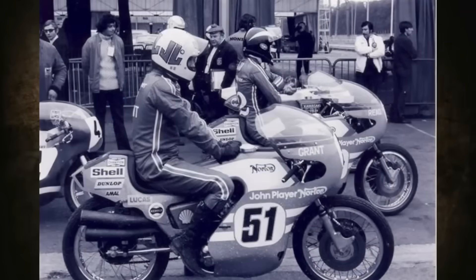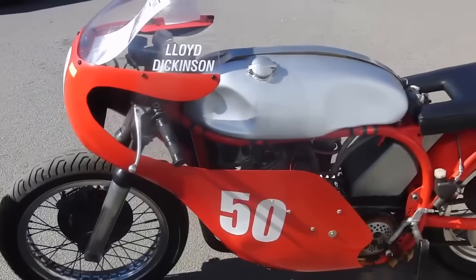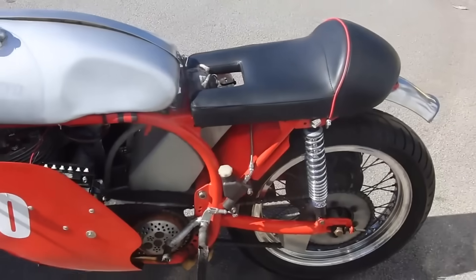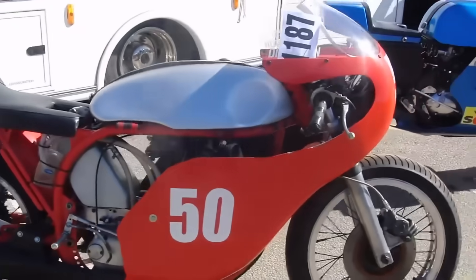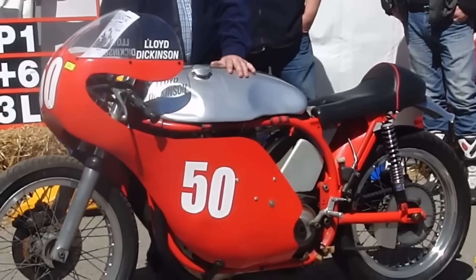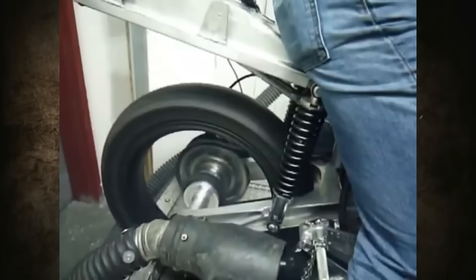By the early 70s, Norton racers couldn't match Japanese bikes, even though the chassis remained decent. The two-valve air-cooled engine producing at most 70 horsepower, together with the fragile gearbox, were no good for the company's survival. It was necessary to create something progressive — both for racing and with prospects for the civilian market. In 1973, Norton management took action.